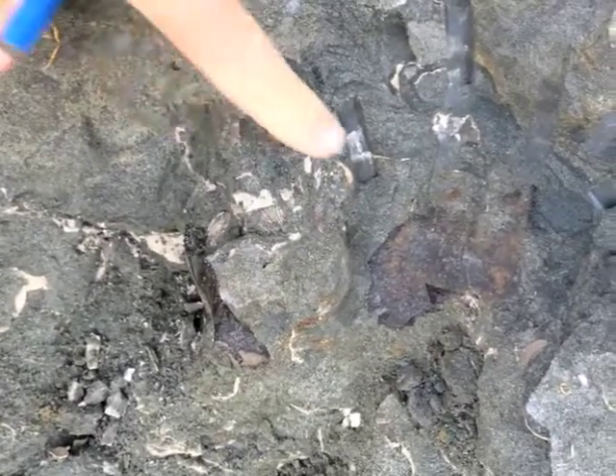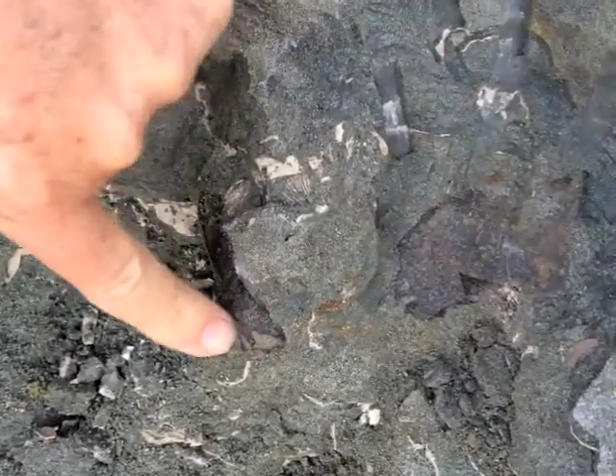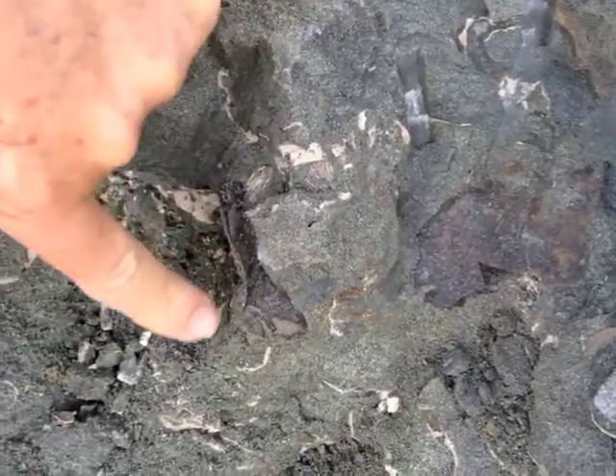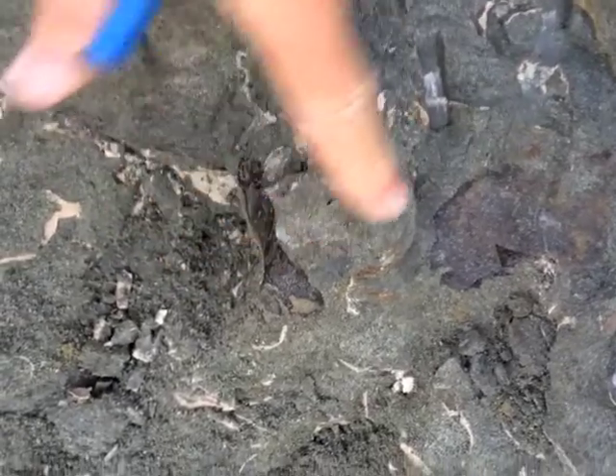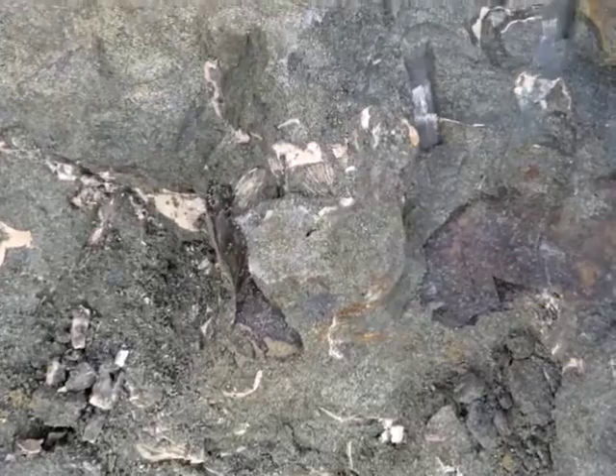After determining that the object was indeed a bone, the question remained: what kind of bone is it? Well, I'm not really sure yet. It's super thin, like skull bone, but it could be any number of other things. I'm not sure if this piece here and this piece here are connected, but we're going to dig a little more and find out.